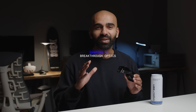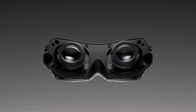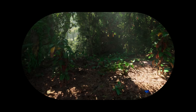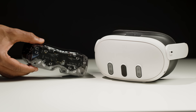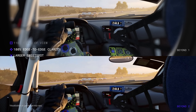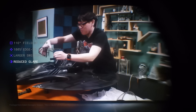Let me show you what Beyond 2 is capable of. At the heart of Beyond 2 lies breakthrough optics engineered for ultimate visual fidelity. Beyond 2 introduces an unbelievable 116-degree diagonal field of view, beating even the Meta Quest 3, despite being a fraction of the size. It is a massive improvement in visual quality, with 100% edge-to-edge clarity and a large sweet spot.